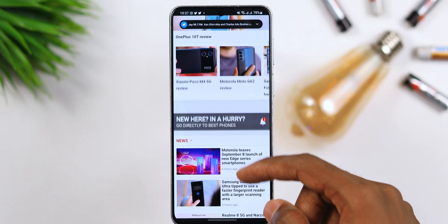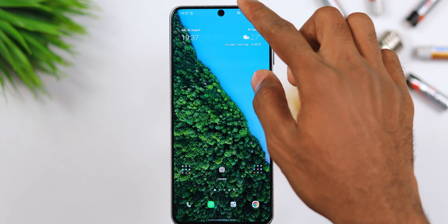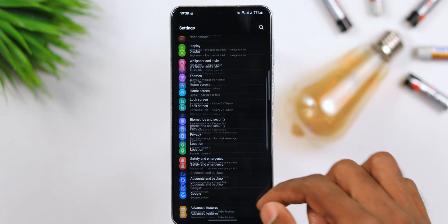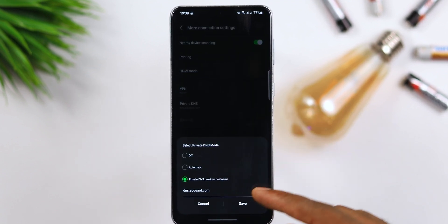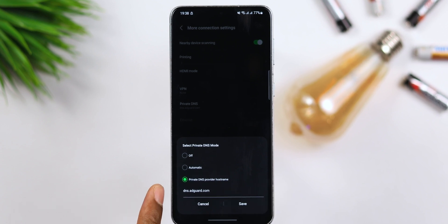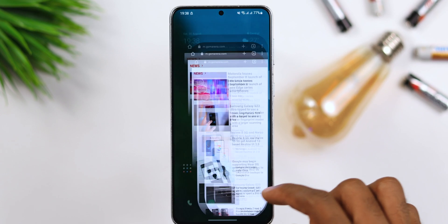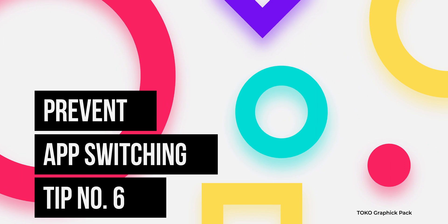For tip number five, if you're tired of receiving ads on any browser or website you visit, there's a way in the settings to prevent this. It won't stop YouTube ads, but it will stop ads from appearing when you browse websites. Go to Settings, go to Connections, then More Connection Settings, then Private DNS Settings, select Private Custom DNS Hostname, and input dns.adguard.com, then save it. Just like that, when you visit websites you won't see ads blasted at you — really useful when reading blog posts.